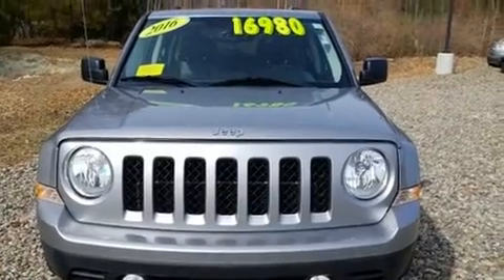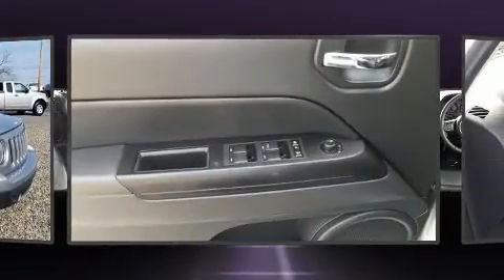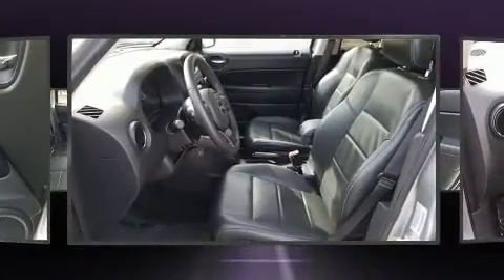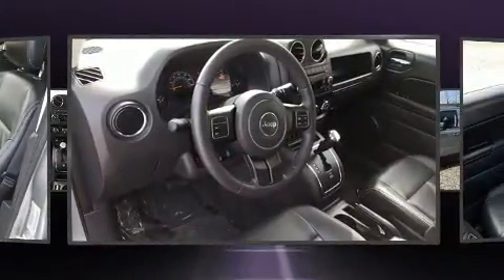Jeep infused the interior with top-shelf amenities such as one-touch window functionality, a tachometer, heated door mirrors, and much more. Curtain airbags combined with standard stability control create a comprehensive safety network. It also arrives with a Carfax history report.